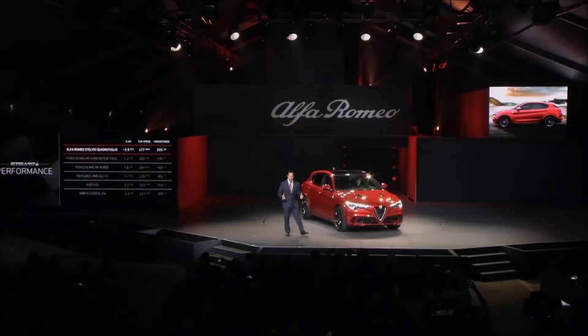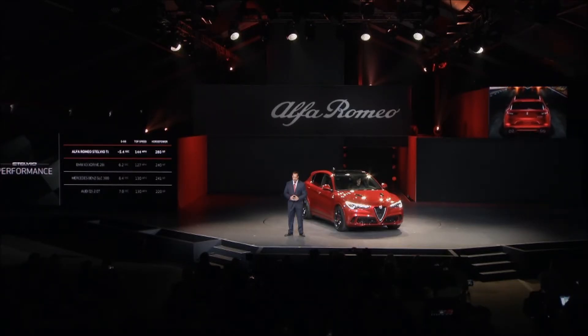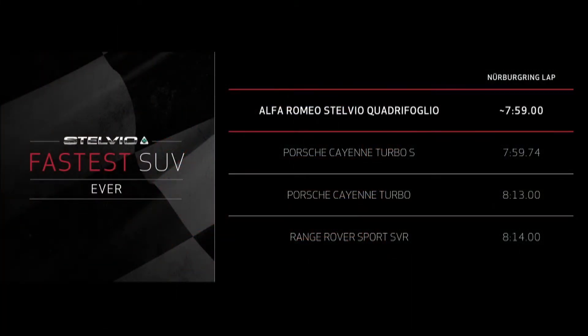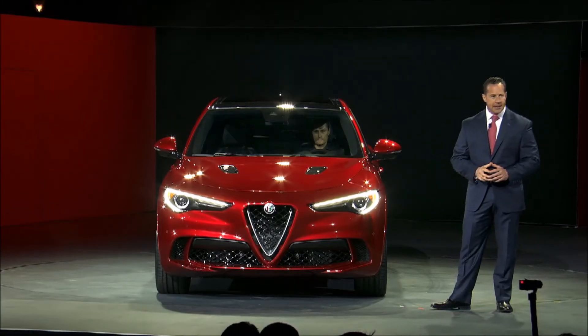And while I am only showing you the Quadrifoglio model today, I can assure you that every single trim level of the all-new Stelvio will have peerless performance. We didn't just leverage the Ferrari engineers for straight-line performance — we also wanted to create an SUV that performed like a two-seater sports car on the track. Based upon our simulations at the Nürburgring, the Stelvio Quadrifoglio will become the fastest SUV ever — a testament to the incredible chassis, driving dynamics, and overall performance of this new world-class machine.